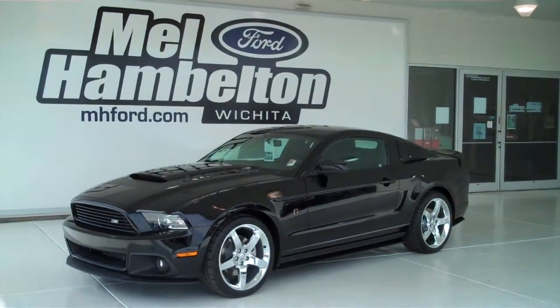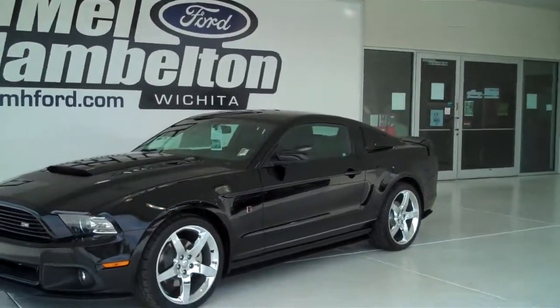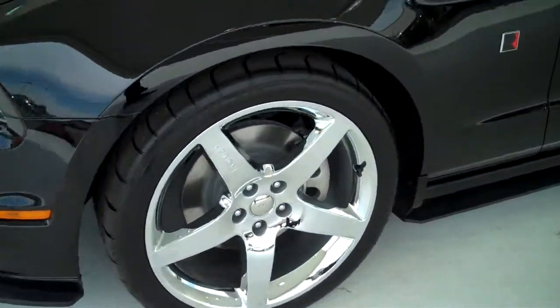130-363 is a brand new 2013 Ford Mustang Roush. This is a Stage 2. It is black in color and has the factory Roush wheels.